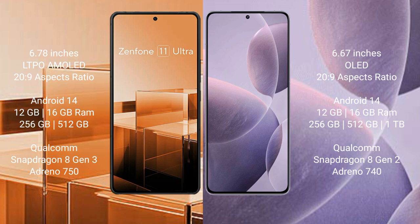Both the Asus Zenfone 11 Ultra and Redmi K70 run on the Android 14 operating system. The Asus Zenfone 11 Ultra comes with 12GB or 16GB RAM, 256GB or 512GB internal storage, a Qualcomm Snapdragon 8 Gen 2 processor, and an Adreno 750 GPU.